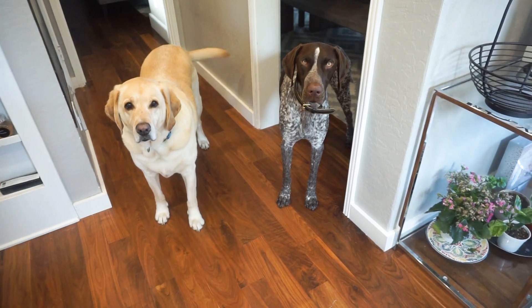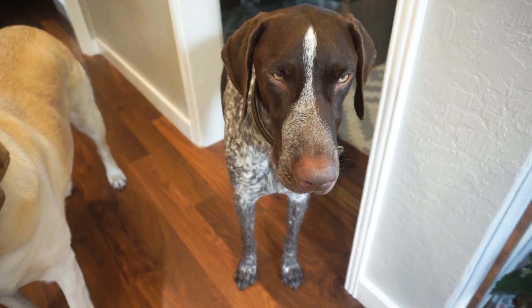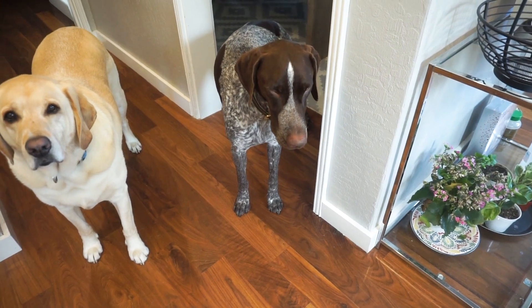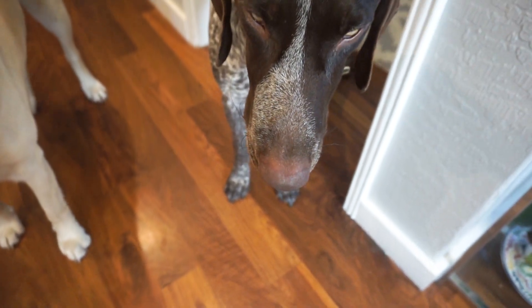Wally is back home. He just looks a little confused. The medication is wearing off but I'm preparing some food for him — some soft food, not his normal raw food diet. I'm going to take him on a little walk, but it looks like he's in a little pain so I'm going to give him some pain meds.